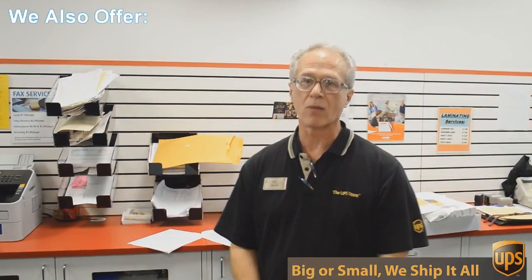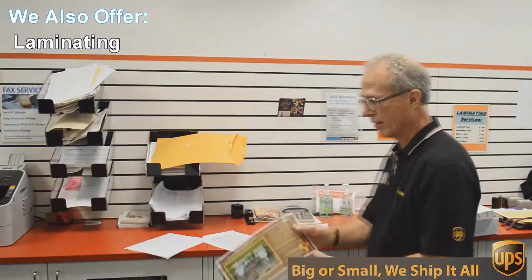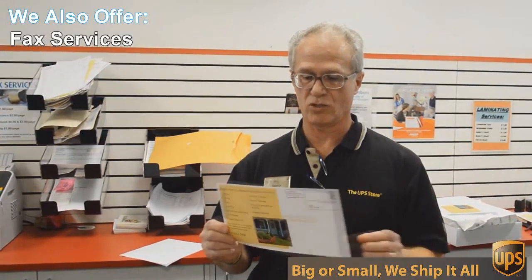One of those things is copying and printing. We do black and white and color copies and printing. An example of that would be this flyer here that we're doing today. This is a double sided, 6 by 12 inch flyer, full color and we're going to send out 717 of these to Austin addresses — printed, double sided, color — all for 49 cents each. Can't beat that.